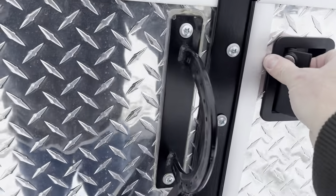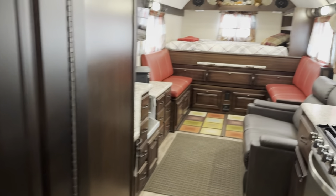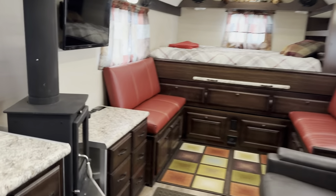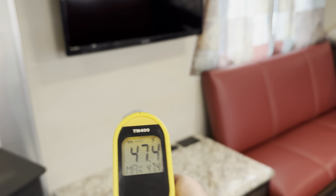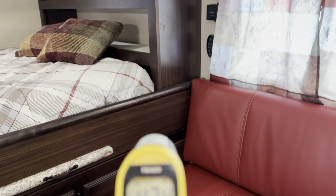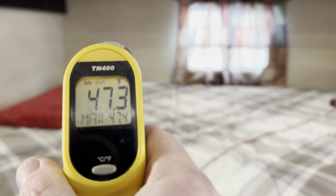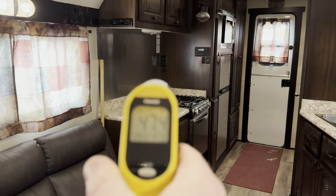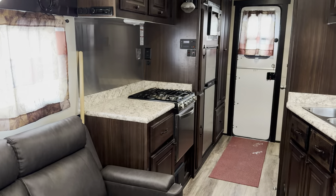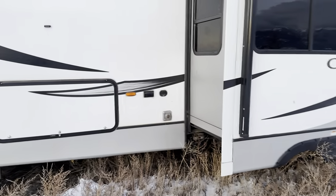Now going inside the camp to check — taking a reading on the wall. It's about 46 to 48 degrees in here. So after six hours, the camp is running a bit colder inside than the RV, at roughly 47 degrees.